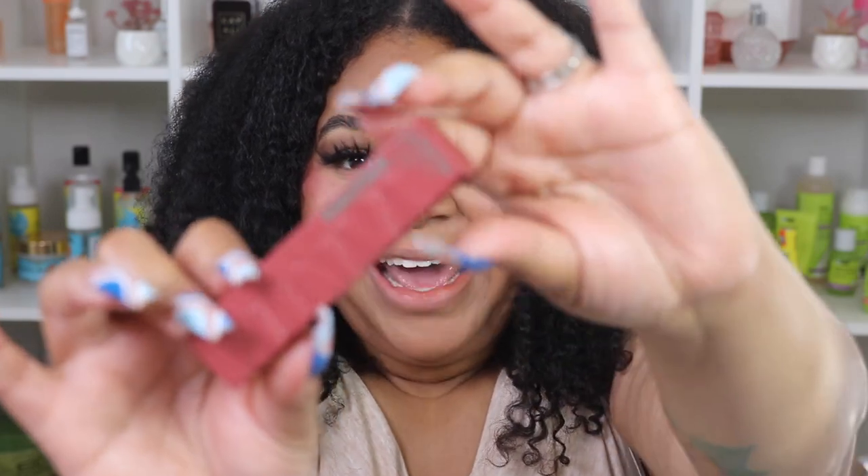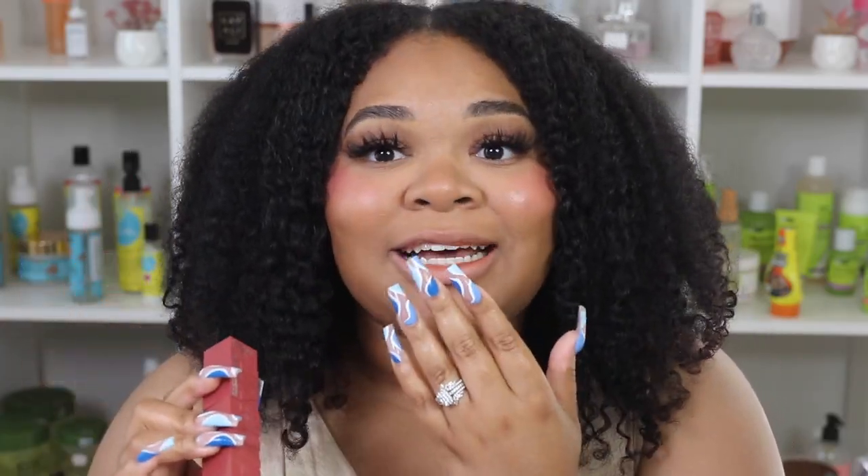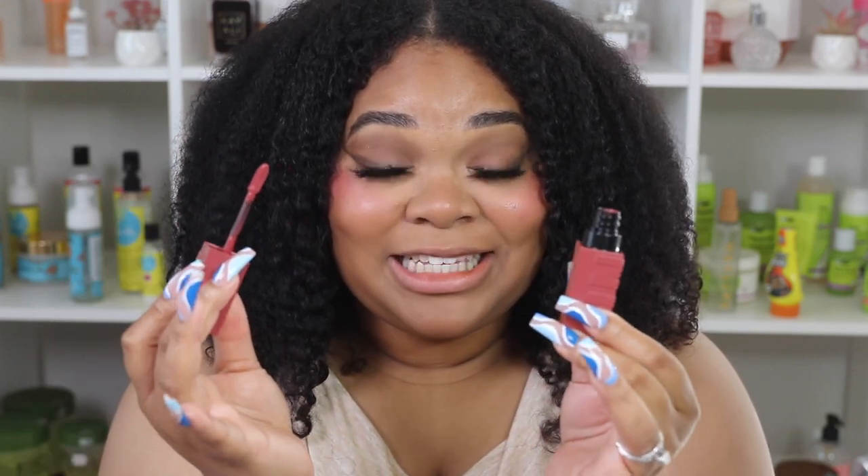Let's look at the packaging first — it's really cute and it says 'Vinyl' on the side. The first shade I'm going to try is shade 10, called Lippy. I already forgot to shake it, so let me do that — I can hear something rattling in there. I hope I didn't get a defective one, but let's open it up. It looks kind of pink.